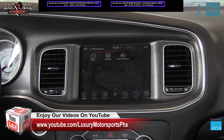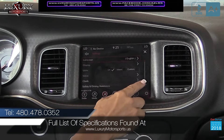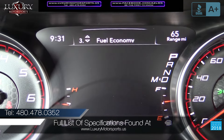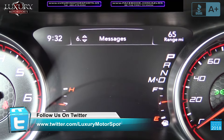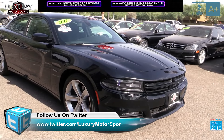For a full list of specifications on this vehicle, please visit our website at luxurymotorsports.us. We encourage you to come and experience the precise and responsive steering, effortless and powerful acceleration married to the smooth eight-speed transmission and confidence-inspiring handling throughout corners.